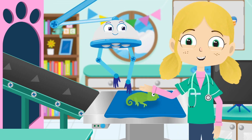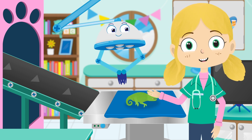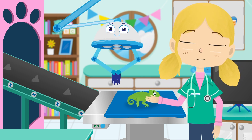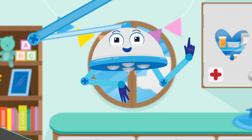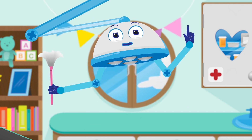Hey guys, meet Robbo. Hello everyone. Robbo is my friendly robot helper here in the treatment room. I've got all of the tools that we need to help the animals feel better again. I can even use my tickling stick.